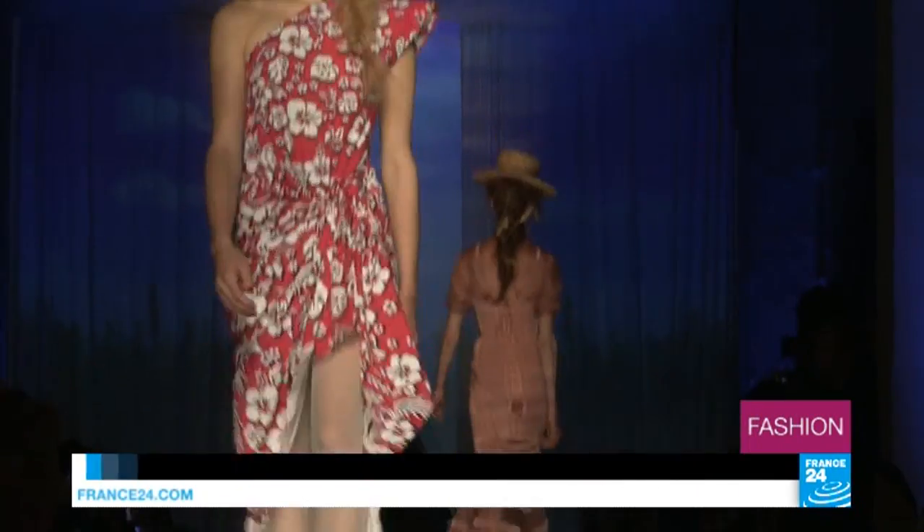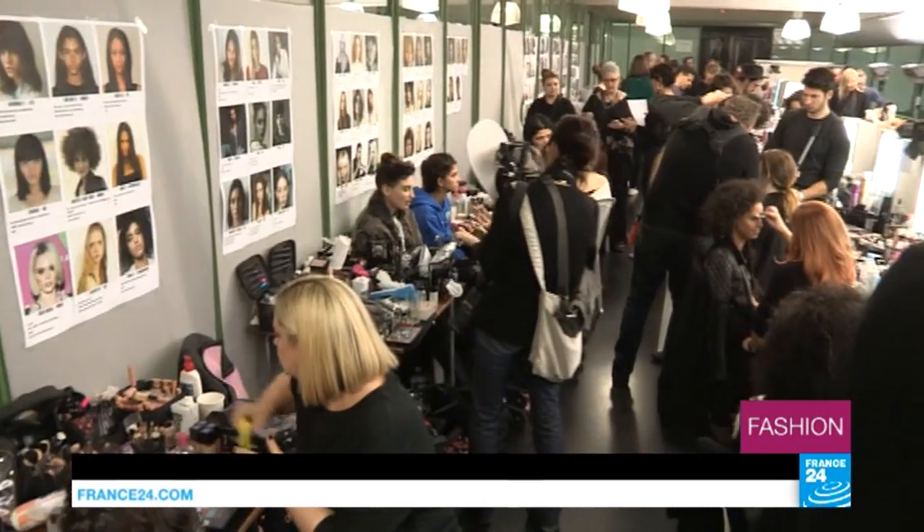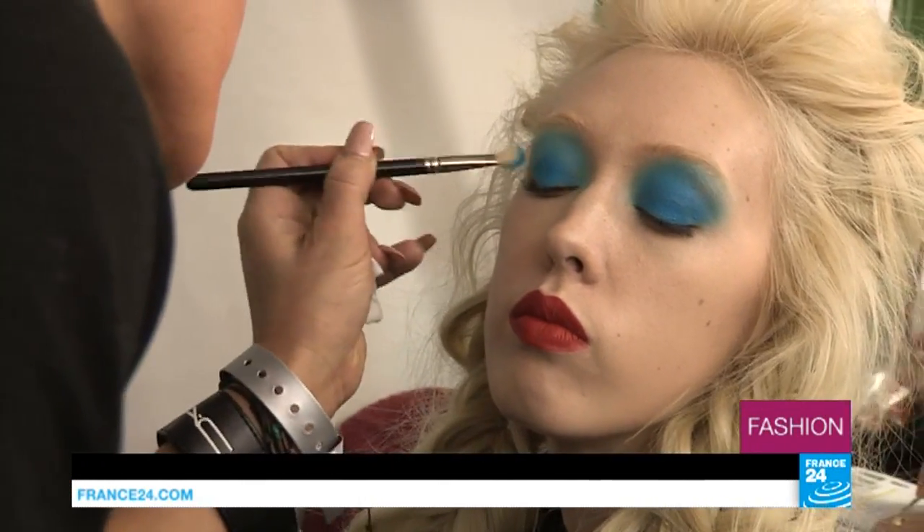When we talk about cuts in the world of haute couture, we're usually talking about the cut of clothes, but there's also another type of cut that's integral to high fashion: haircuts and, of course, hair styling in general.